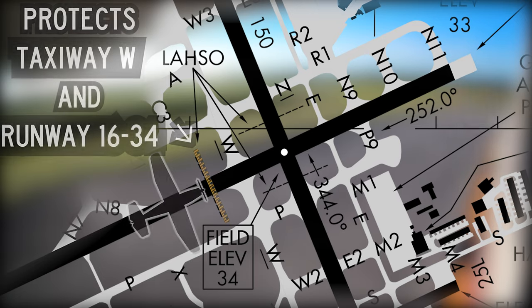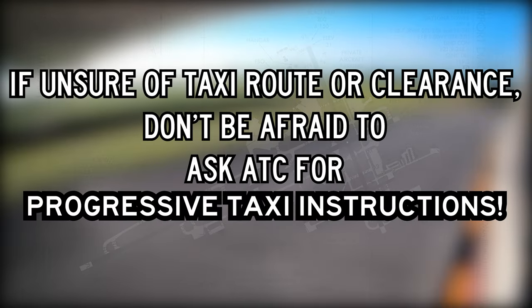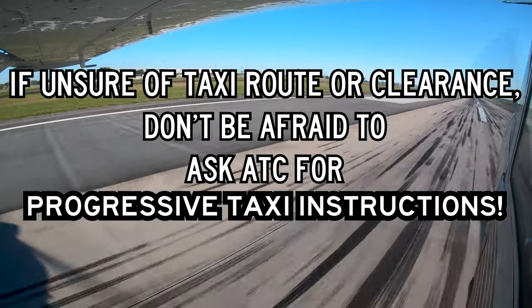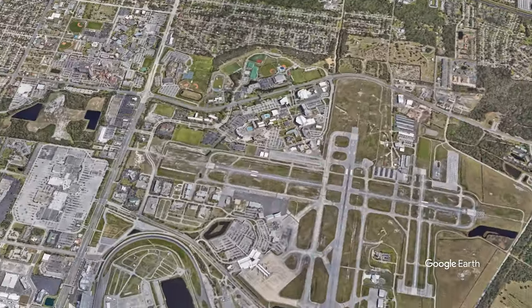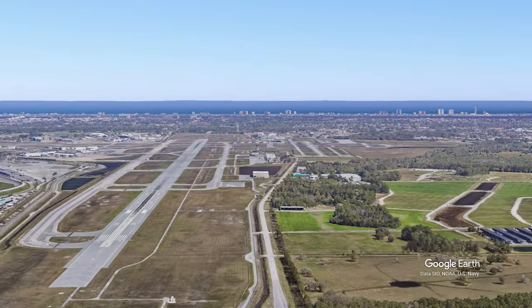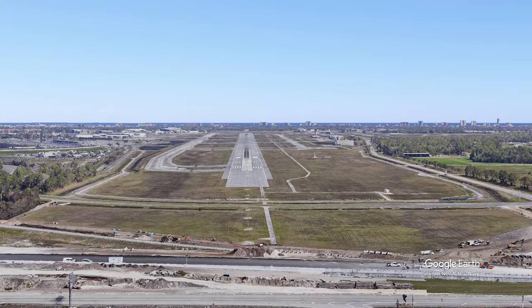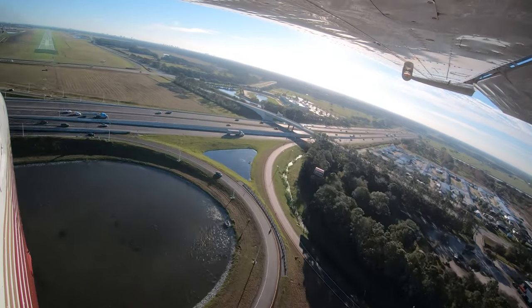A complex system of taxiways can make Daytona Beach a challenge for even the most seasoned pilot. As with many other airports with parallel runways with staggered thresholds, runways 7L and 7R are often confused by aircraft lining up on final. Pilots tend to fixate on the first runway they see, especially if that runway is considerably larger and easier to see than the corresponding parallel runway.